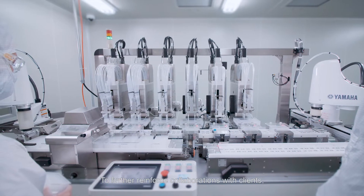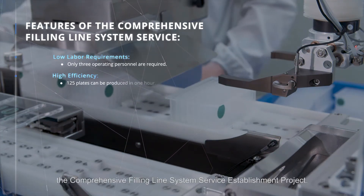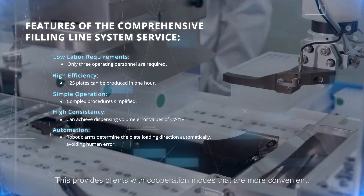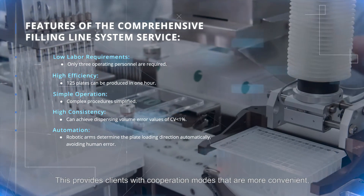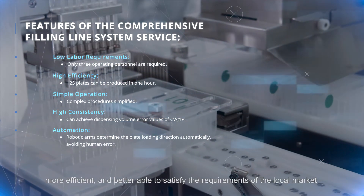To further reinforce collaborations with clients, 10beat came up with the comprehensive filling line system service establishment project. This provides clients with cooperation modes that are more convenient, more efficient, and better able to satisfy the requirements of the local market.